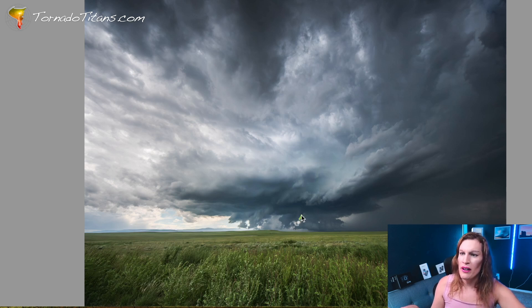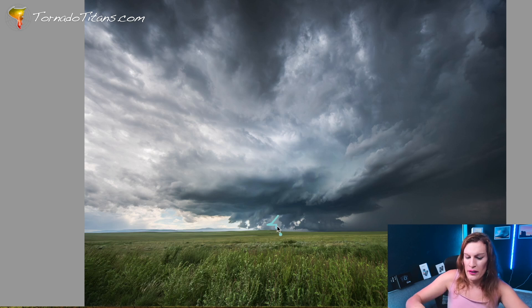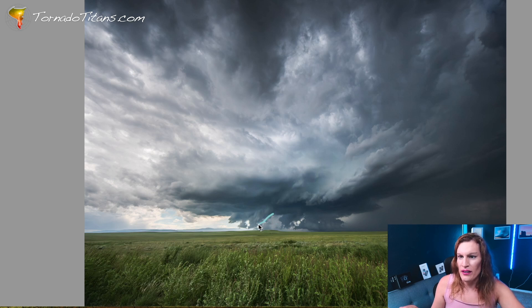Over here on the left side, this is all actually rear flank downdraft air condensing, because you can see just a little bit of rain happening back up in here — that's rain in that region. That's cold RFD air. And you can see because of that, you're getting this slant right here — see that slant out and away. And this one's slanting more toward the precipitation core. Outflow here, and this is inflow into it.